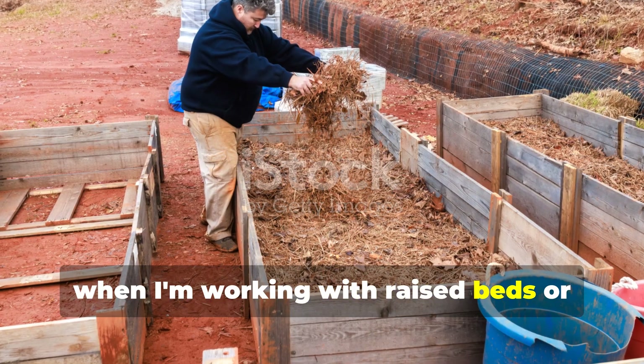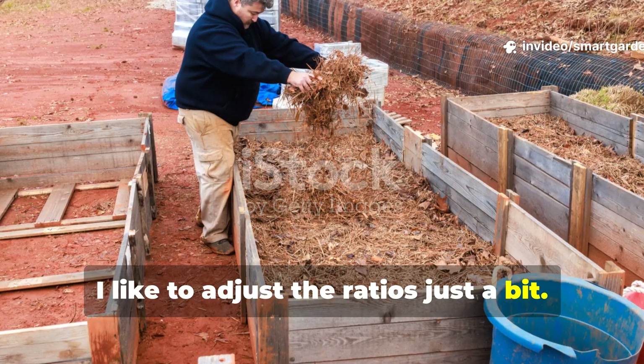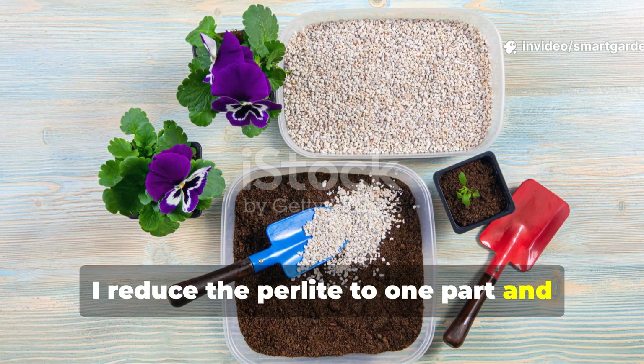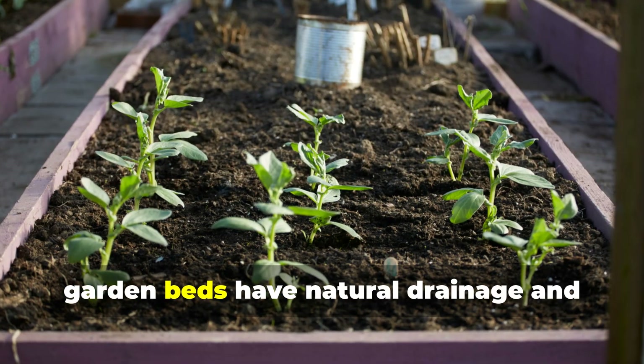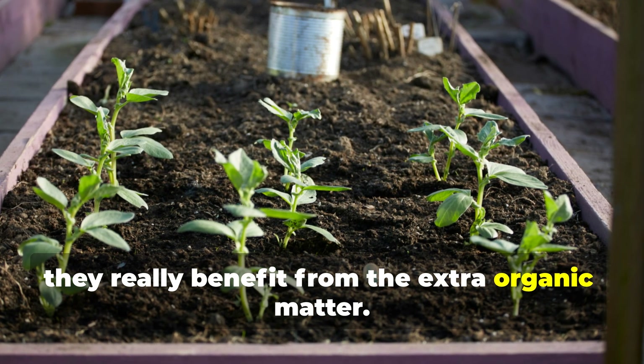However, when working with raised beds or in-ground applications, I like to adjust the ratios just a bit. I reduce the perlite to 1 part and increase the compost to 5 parts. Garden beds have natural drainage and really benefit from the extra organic matter.